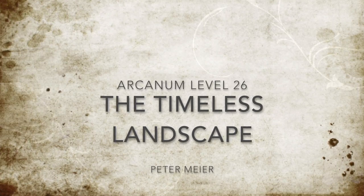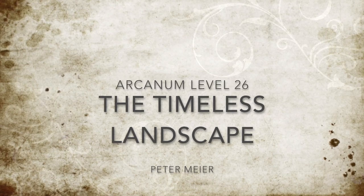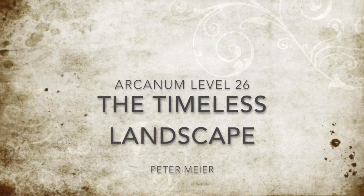Hi there, this is the Arconum Level 26 presentation of the Timeless Landscape in Photography.